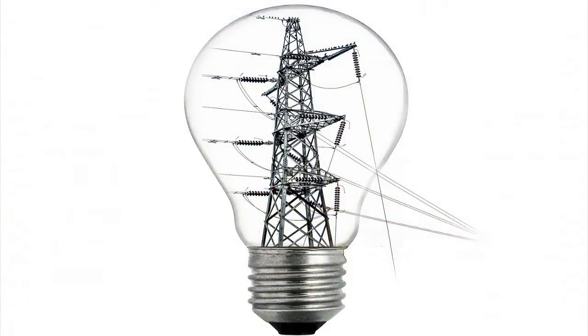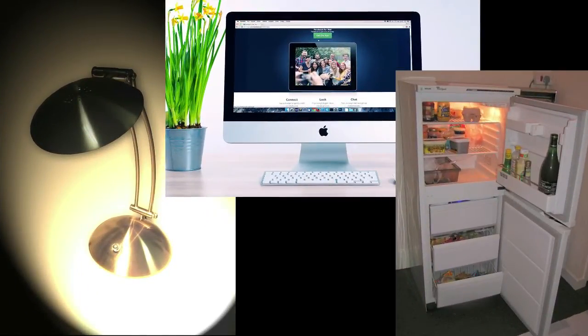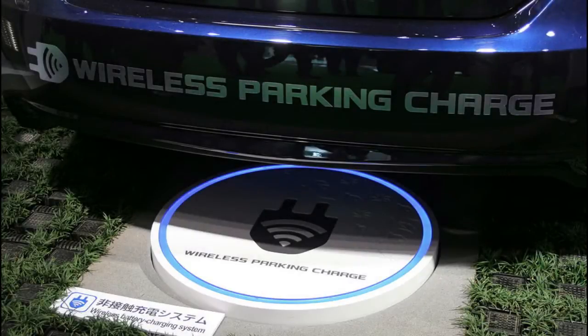We take electricity for granted and do not spend much thought on where it comes from when we switch on the light, turn on our computer, or take a cold drink from our electric powered fridge. Electricity is a fact of life and we only notice its ubiquitous presence when it's no longer there during a power failure. The availability of electricity in our modern world is like oxygen in the air — it is simply there.